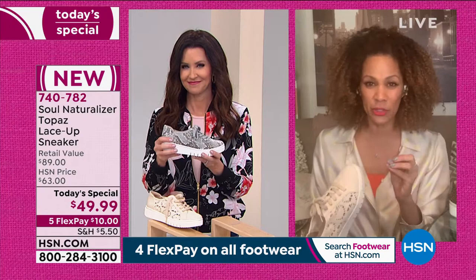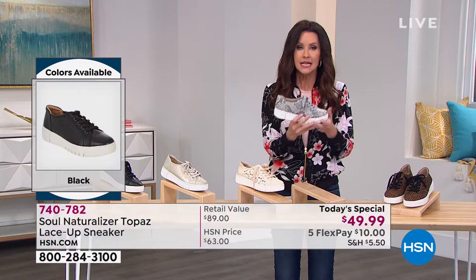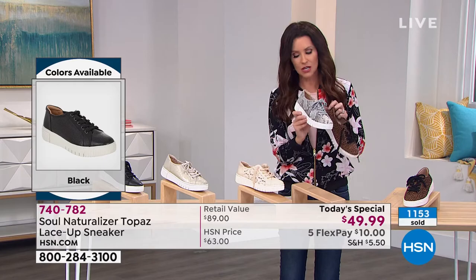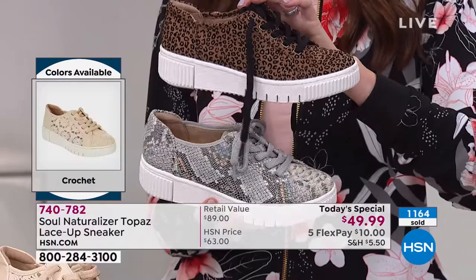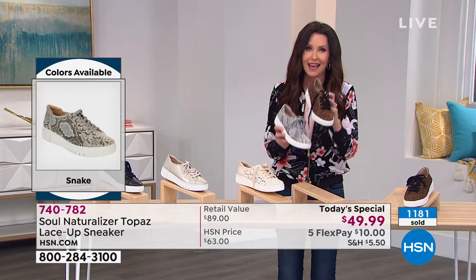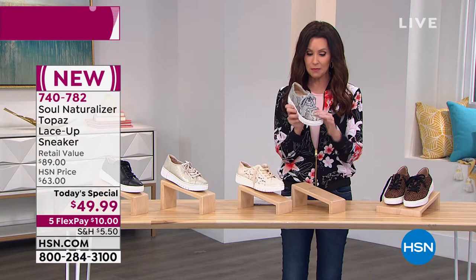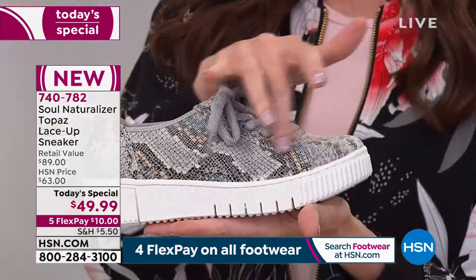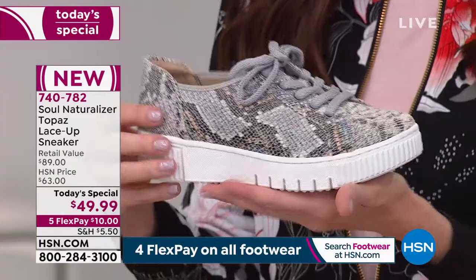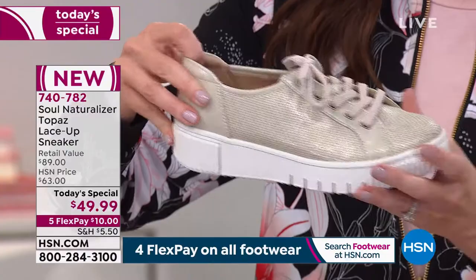The porcelain metallic has a gorgeous glistening champagne look — wear it with silver, gold, or rose gold jewelry, it matches everything. It's a sneaker that truly functions with us throughout the day. The snake is gray and creamy — very realistic, will go with everything, your new neutral. The cheetah has a smaller print. The black is classic but updated. It's about an inch and three quarters in height for a nice little lift, not heavy or clunky. $49.99 today on five interest-free payments — item number 740782.